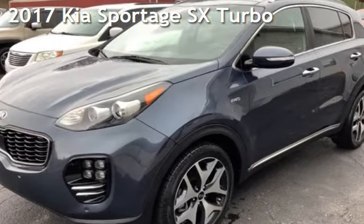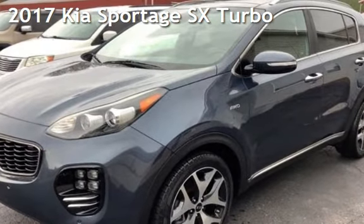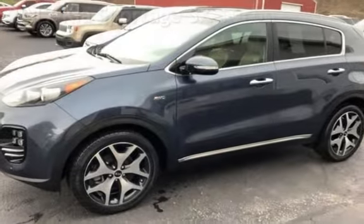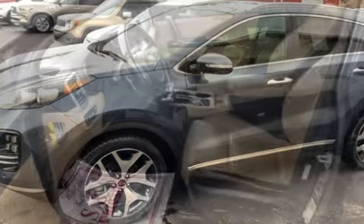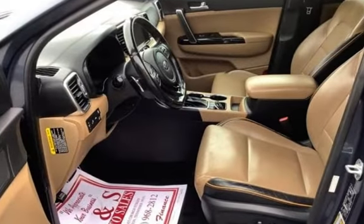Presenting a pre-owned 2017 Kia Sportage SX. This four-door SUV has a four-cylinder, 2.0-liter i4 engine, with all-wheel drive and an automatic transmission.